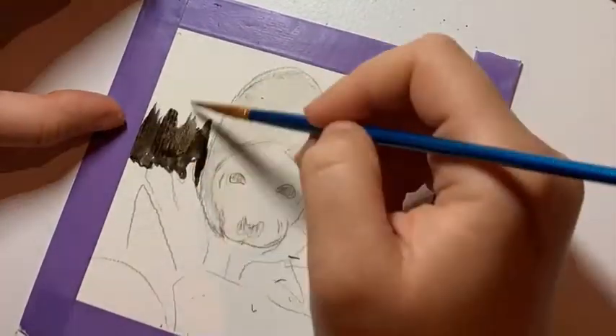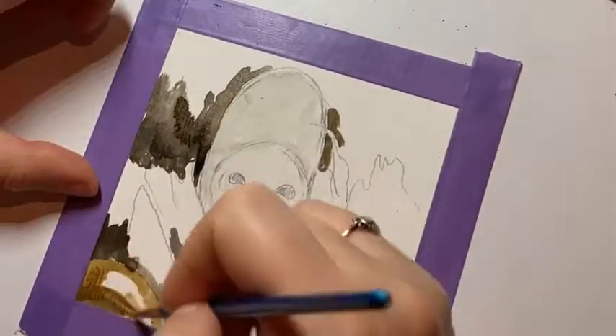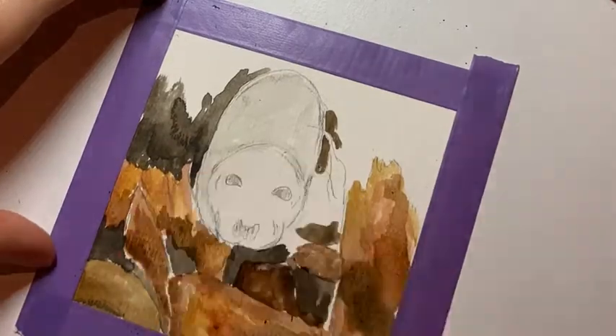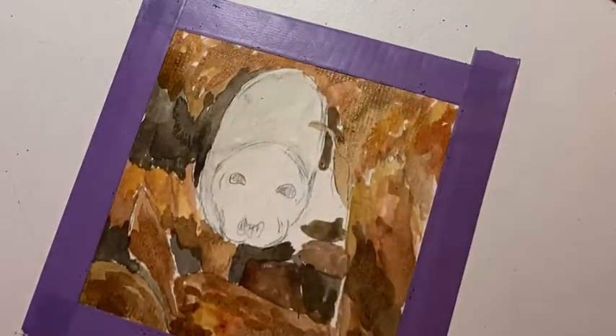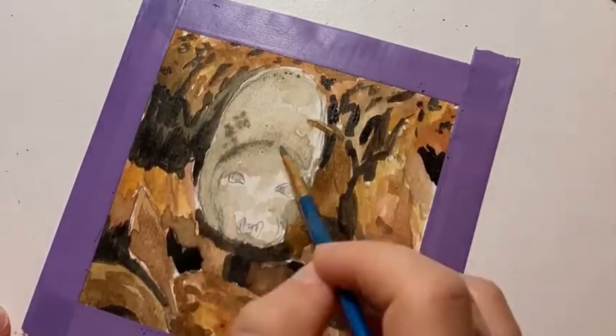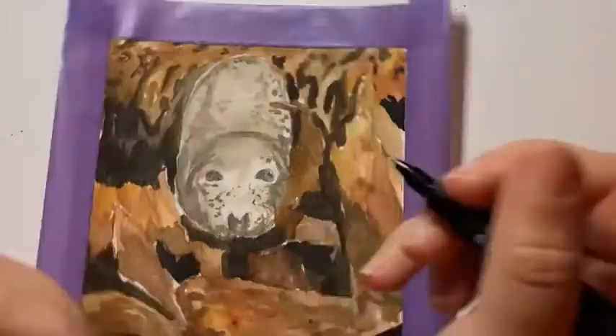The talk was put on by some rock poolers and wildlife trusts down in Devon, and that was a real highlight for me in lockdown. I couldn't go rock pooling myself but listening to these talks was amazing, so I wanted to make sure I painted the Devonshire cup coral because it really inspired me.